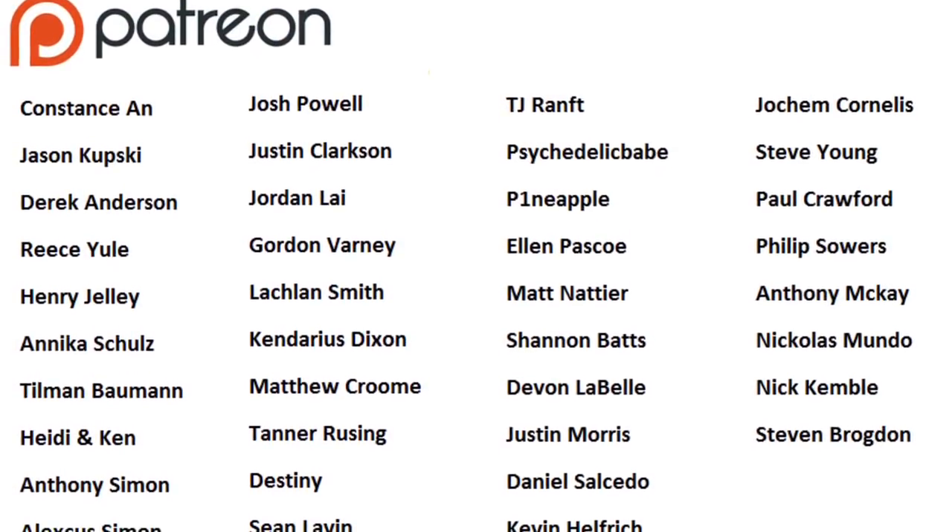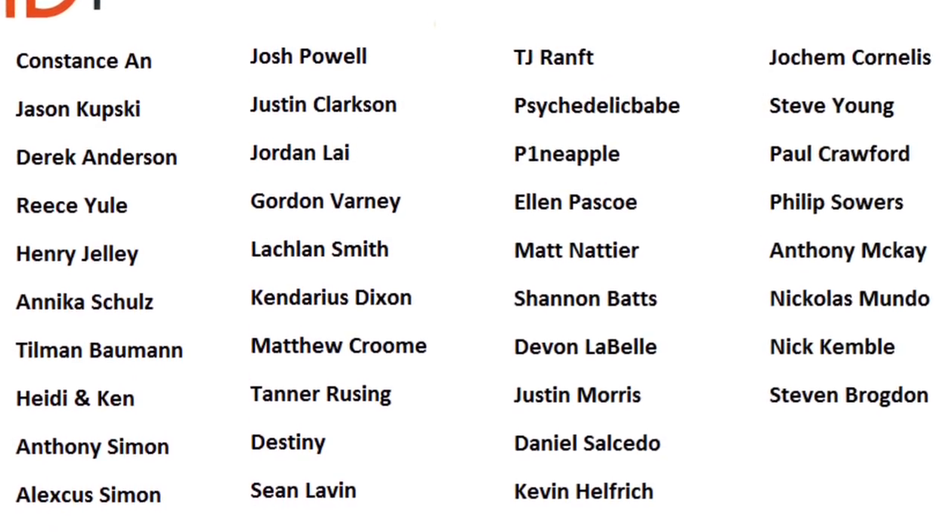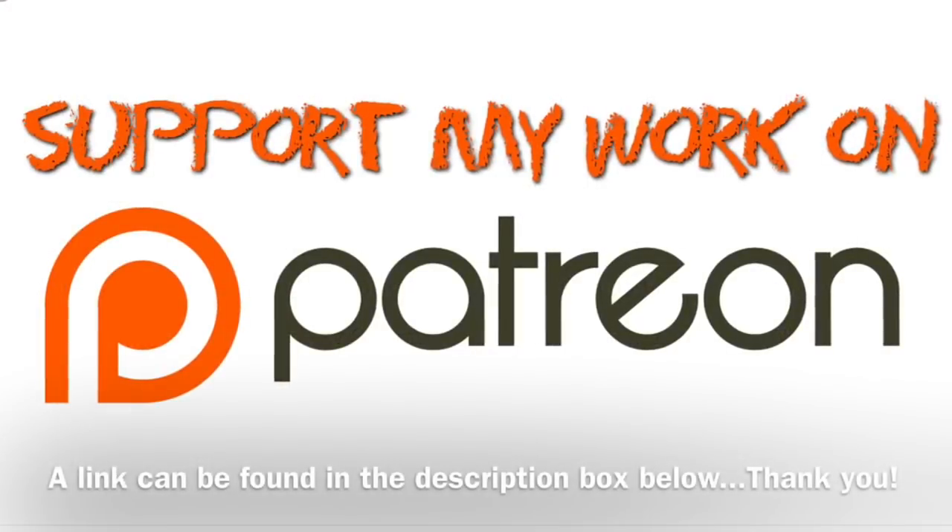As always, I just want to say a massive thank you to all the people that support me on Patreon. Never underestimate the value of what you do with regards to keeping this channel going. You've all been brilliant — thank you.